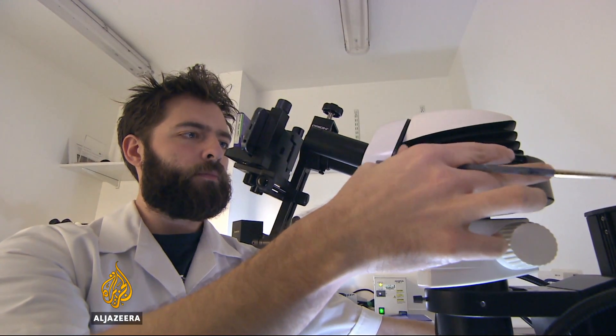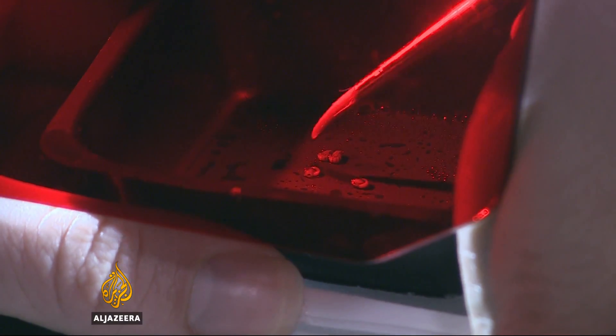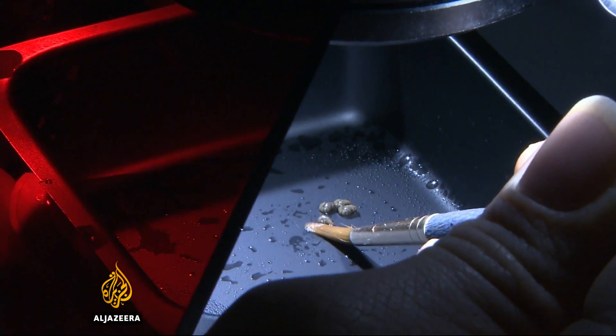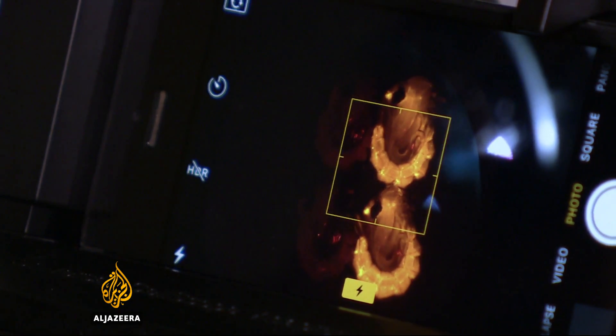The transgenic males are identifiable through a genetic color marker, invisible under normal light, which is passed on to their larvae offspring. Monitoring the success rate of the transgenic males with the wild females is a simple matter of seeing how many of the larvae show up the red color.